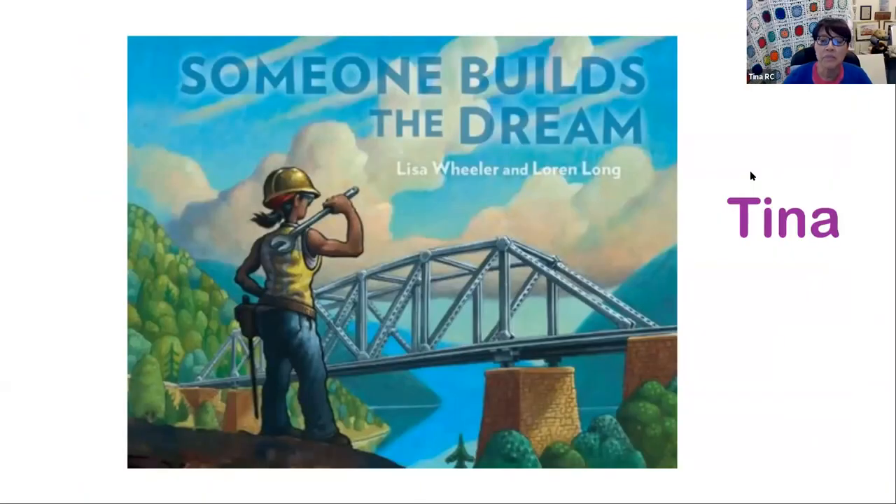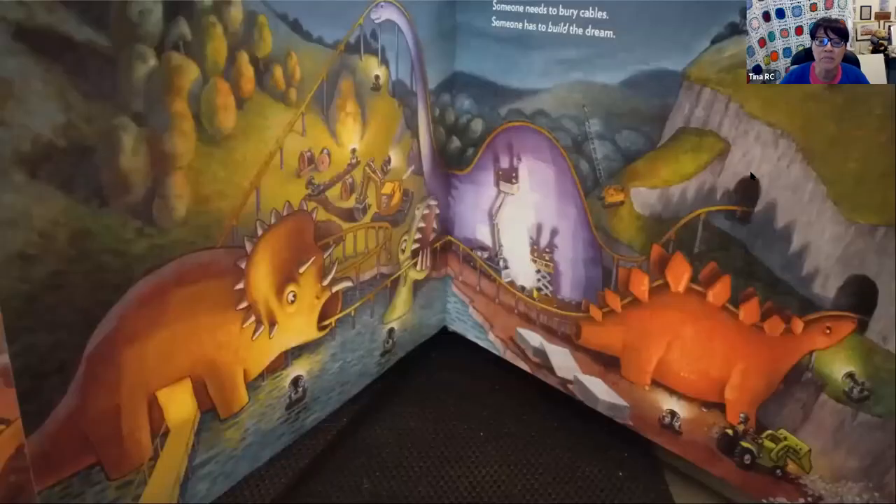My last book is Someone Build the Dream, written by Lisa Wheeler and illustrated by Lauren Long — another great book of human engineering that children can see every day. The author Lisa Wheeler grew up in a family of steelworkers and welders, and we see them in this book. I was pleased to see women and men planning and building with these great illustrations. Once again, a great rhyming book which helps children hear the sounds in the words and gets them ready to read. My favorite page shows an exciting example of someone's dream of an amusement park. Take this book home and start building your own dream.